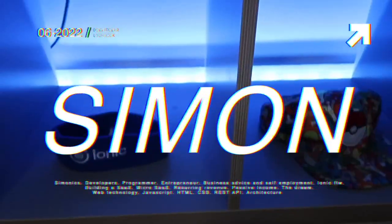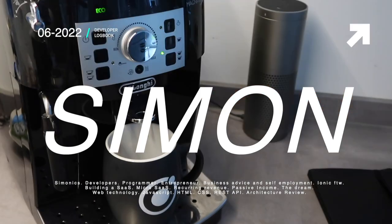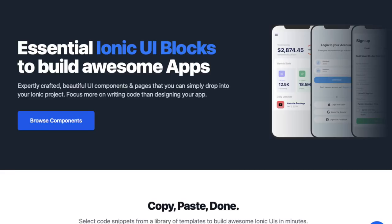I've just released the first project this year, I got paying customers, and I'm going to tell you how everything went in this developer logbook. What's up, I'm Simonicks and welcome back to the 6th edition of the developer logbook. In this episode we're going to talk about the SES Ionic Blocks that I just released, like yesterday when I recorded this.